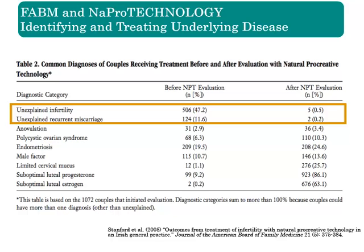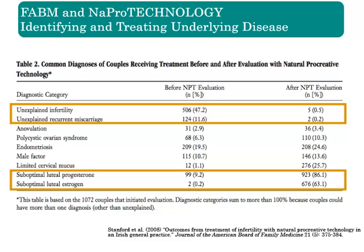After the NAPRO evaluation, more than 99% of the patients had a better understanding of the causes of their infertility or recurrent miscarriages. Many received new diagnoses of conditions that were often treatable once the diagnoses were made. For example, over 86% of patients had suboptimal luteal progesterone, and over 63% of patients had suboptimal luteal estrogen.